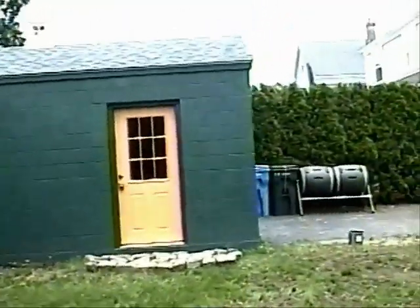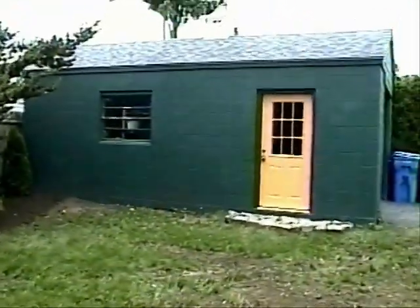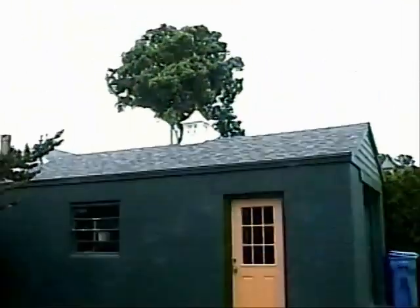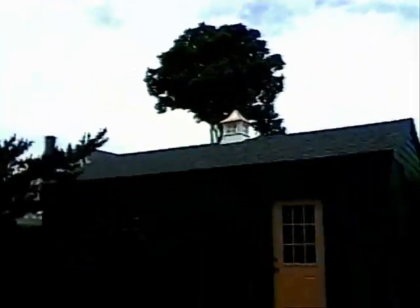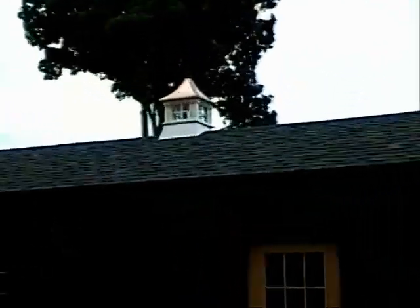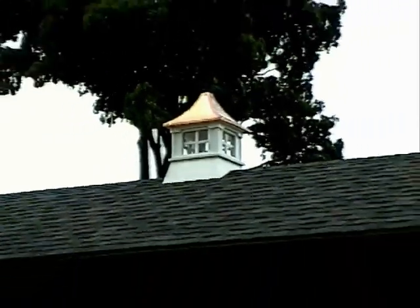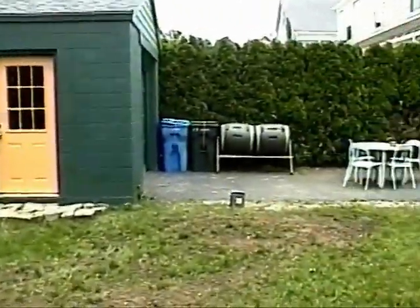Oh yeah, did you see — we did the garage. We've got it painted green, added the new door — made it salmon. And then a little cupola on top with the copper roof. Beautiful. So yeah, that's a nice new addition.